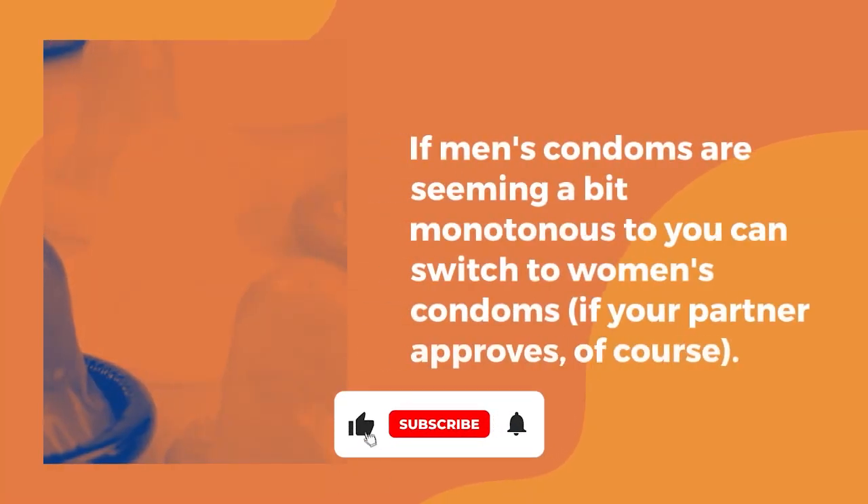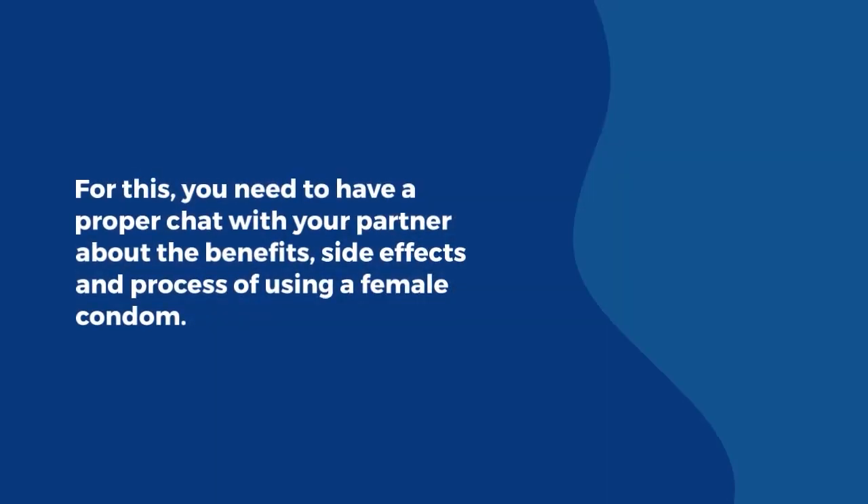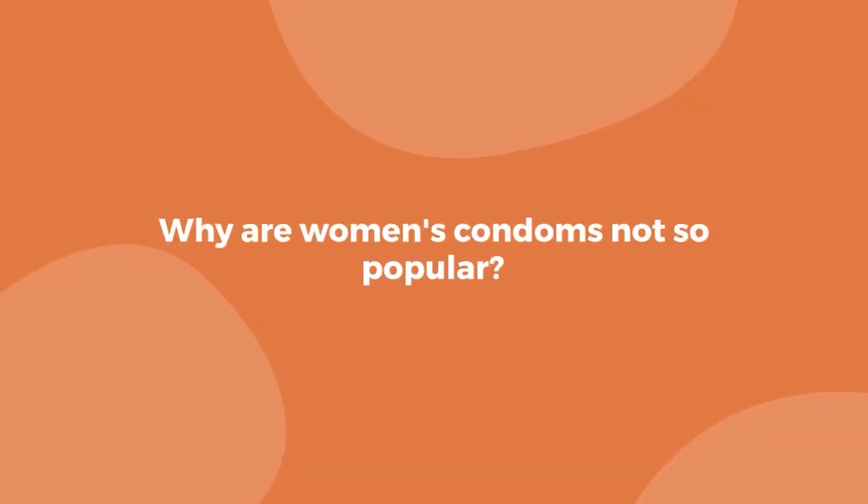If men's condoms seem a bit monotonous to you, you can switch to women's condoms, if your partner approves, of course. For this, you need to have a proper chat with your partner about the benefits, side effects, and process of using a female condom. Why are women's condoms not so popular?